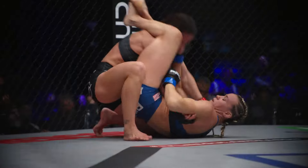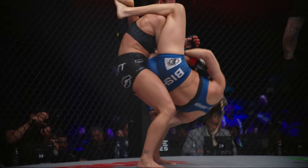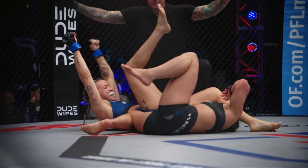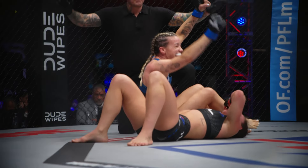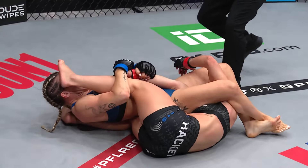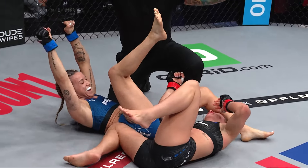First round finish! Hackett picking up her opponent, Bishop hooking that leg. Sometimes it feels like the right thing to do to pick him up and slam him, but a lot of times it puts you in worse position, and ultimately gave her the opportunity to find the angle on the arm bar right there. And there's the tap.